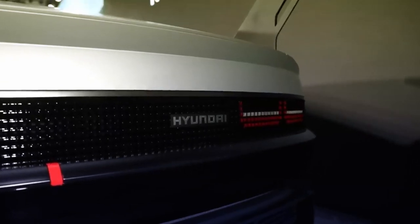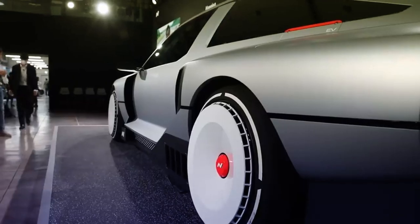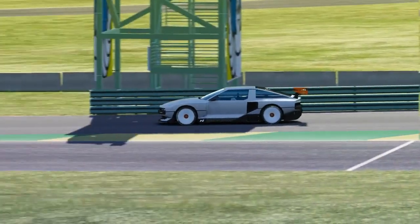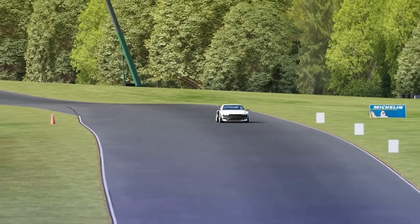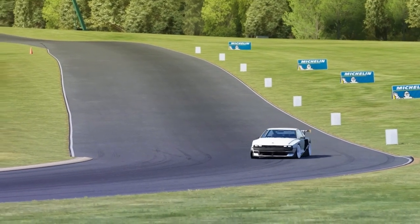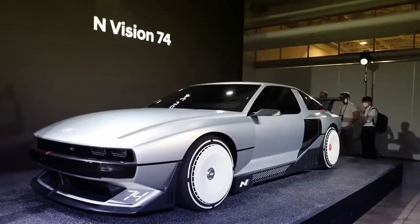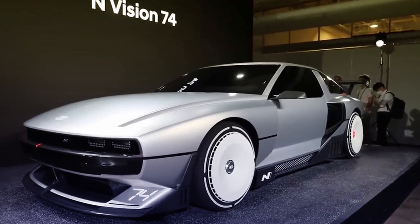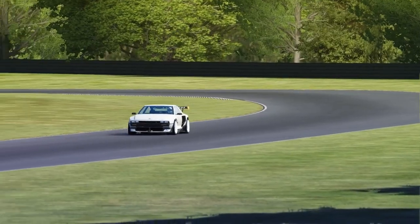Let's talk about how the N Vision 74 is such a convenient electric supercar. You don't have to charge this vehicle at an EV charger for about half an hour — you fuel it at a hydrogen bowser in five minutes, much like a petrol car and much like Hyundai's Nexo SUV and the Toyota Mirai. There's a fuel cell stack behind the driver's seat that can drive the car by itself, producing about 85 kilowatts of power, but it's mainly there to charge the 62.4 kilowatt-hour battery, which then powers dual rear motors to make over 500 kilowatts of power and over 900 newton meters of torque.